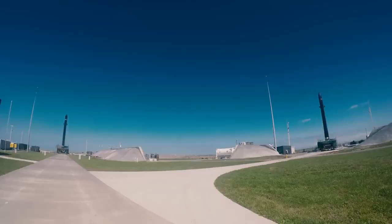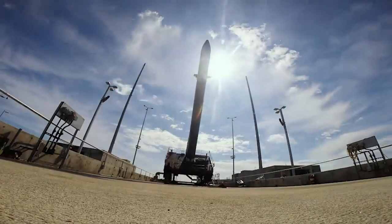For us it's really important to have launch pads in both hemispheres of the planet. We have two launch pads in the southern hemisphere and one launch pad in the northern hemisphere.